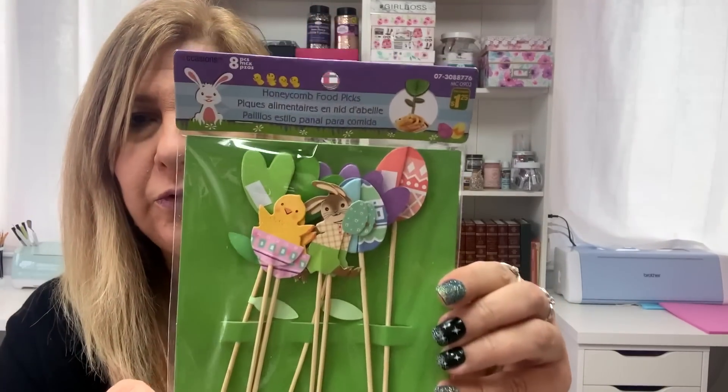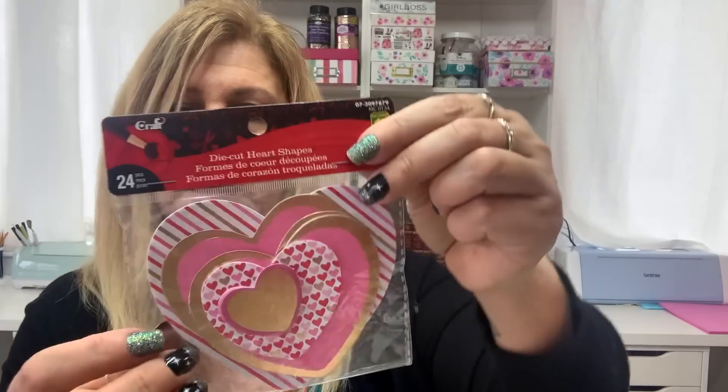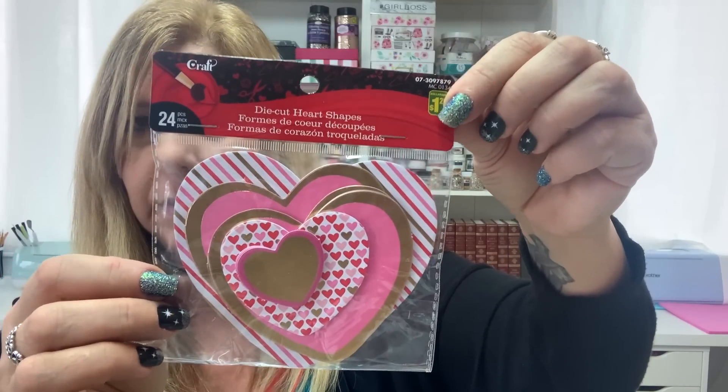These are food picks but I'm not going to use them for food. They're $1.25. I also left out a Valentine's die cut — again $1.25.